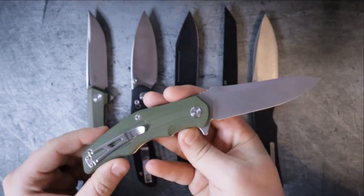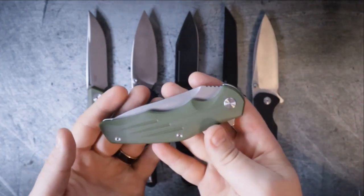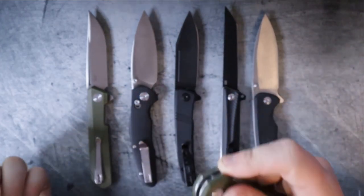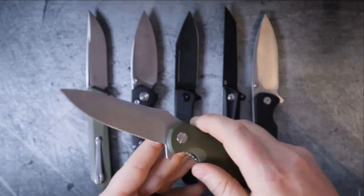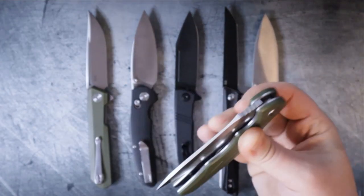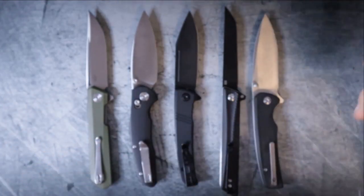By the way, if you're interested in any of these knives, I will link them down below — they will be affiliate links. So if you are interested in supporting the channel, that is one of the many ways you can do that. Don't feel like you have to, but if you do, I definitely appreciate it. So the Pangolin has to go.